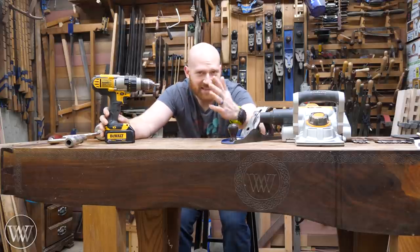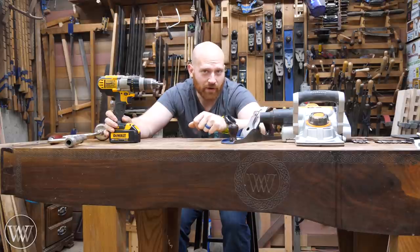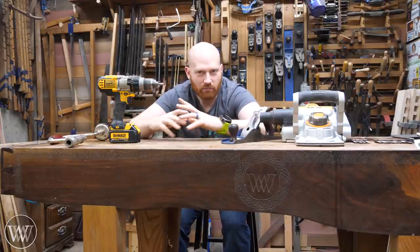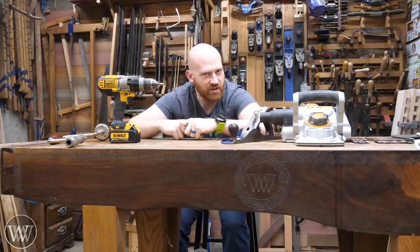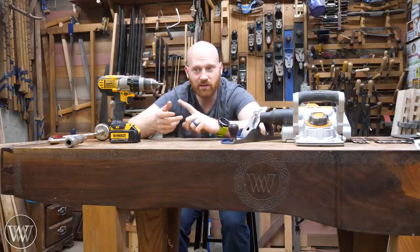That being said, if I didn't have an all hand tools channel, I would probably be solidly hybrid. I would do a lot of my major work on power tools, and then I would bring it down to the bench and do all of my detail work and the fine joinery and the finishing. There are just a lot of times where you need to do a lot of stock removal where a power tool is more efficient and a little more fun.